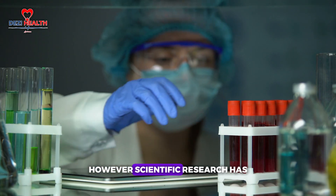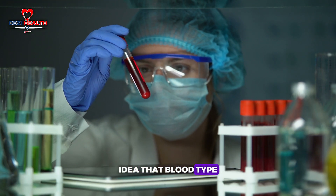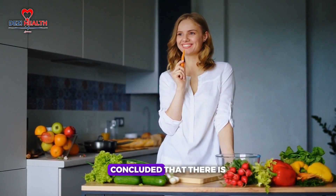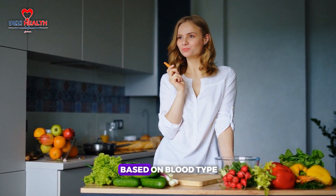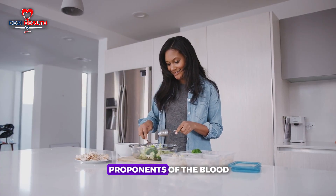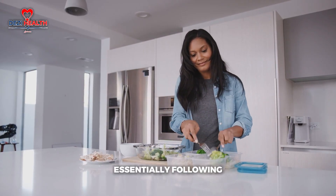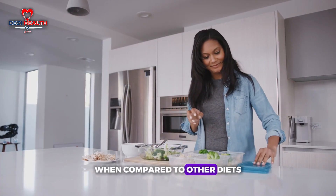Type B blood individuals were said to thrive on a more balanced diet including dairy, while those with type AB blood were considered a blend of A and B and should eat a combination of the suggested foods. This blood type diet became quite popular, with many people swearing by its benefits. However, scientific research has failed to provide any solid evidence supporting the idea that blood types should influence dietary choices. A comprehensive review published in 2013 concluded there is no substantial scientific basis for tailoring your diet based on blood type.